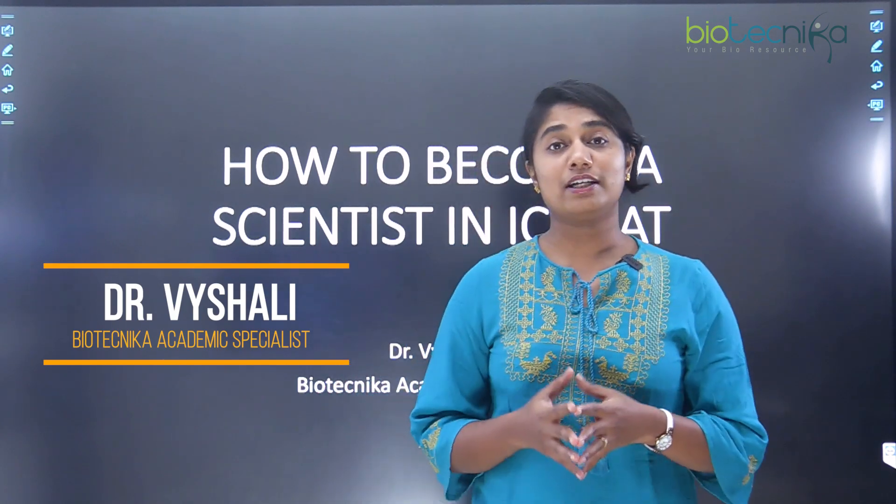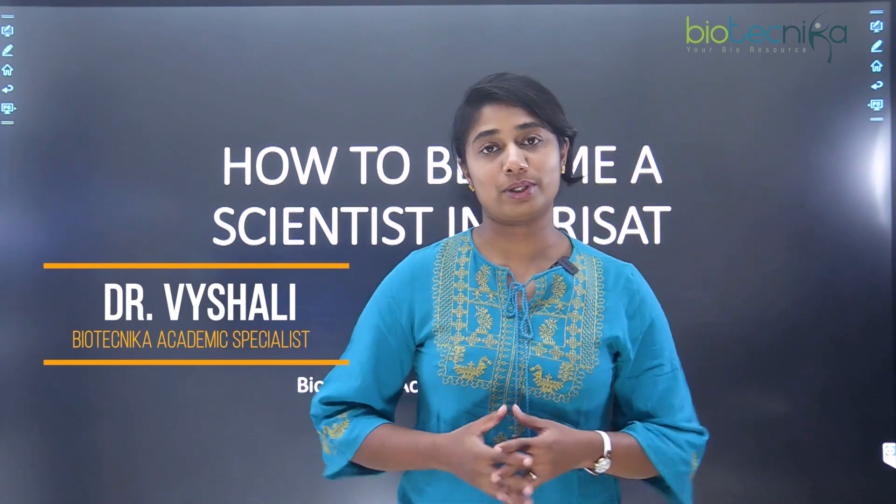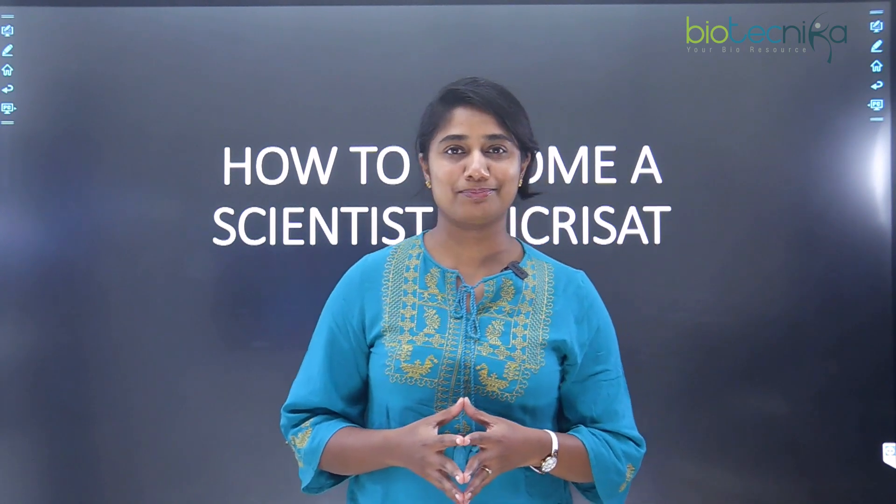Biotechnica is a space where we guide you in anything and everything regarding your bioscience career. Let's start the topic.